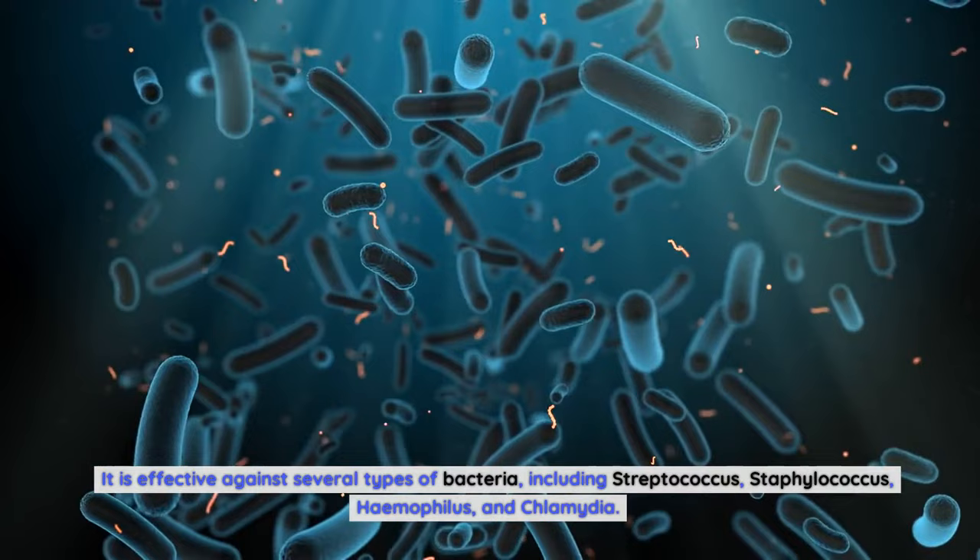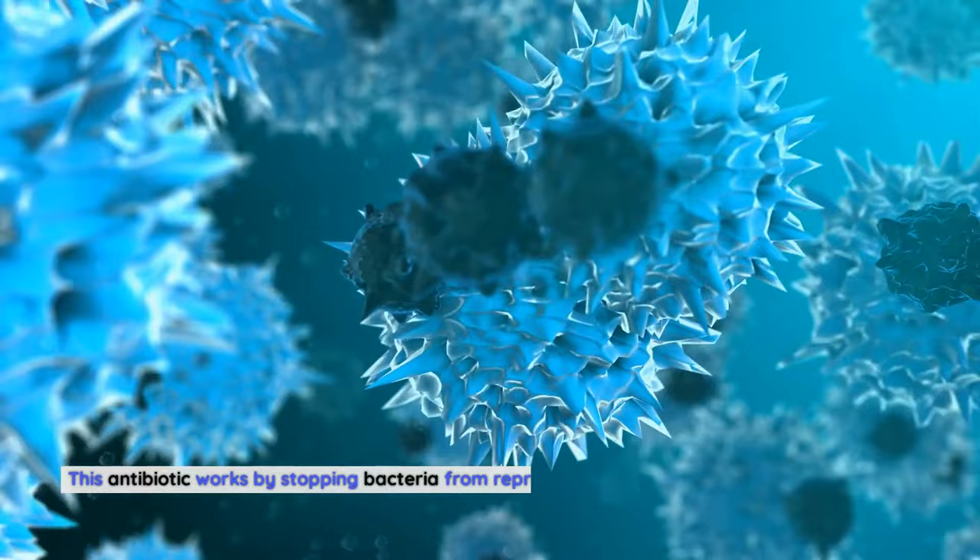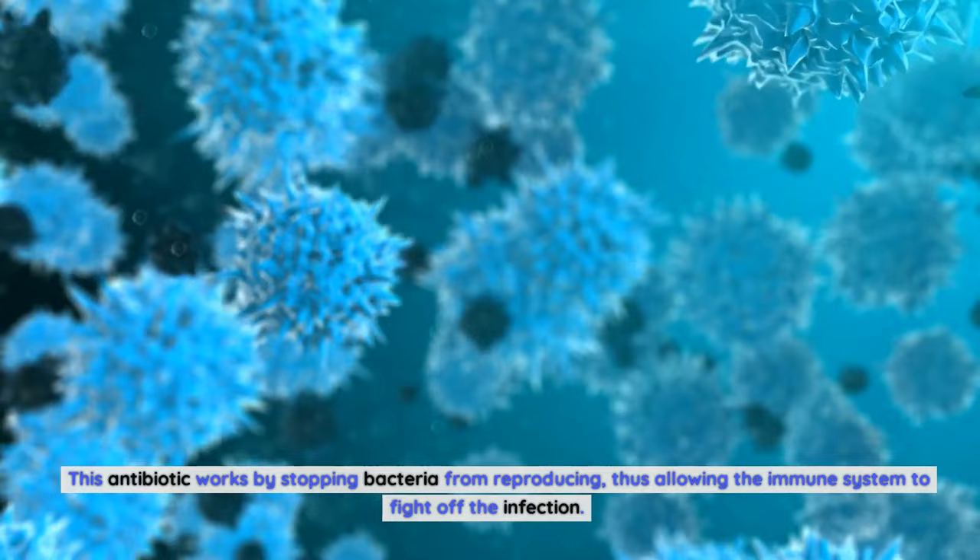Levofloxacin is available in tablet, liquid, and intravenous forms and is usually taken once a day for a course of 7 to 10 days. This antibiotic works by stopping bacteria from reproducing, thus allowing the immune system to fight off the infection.